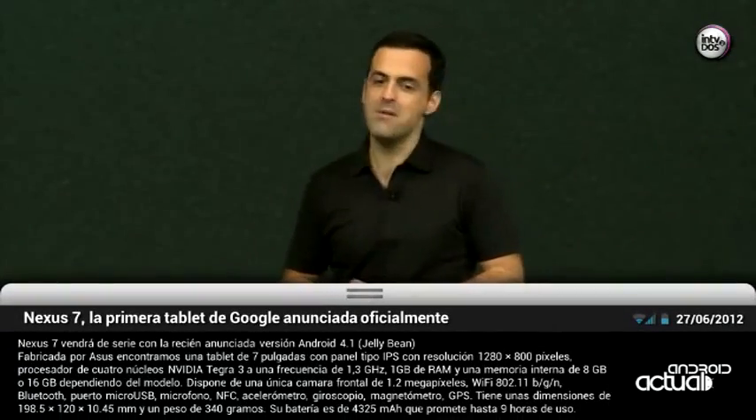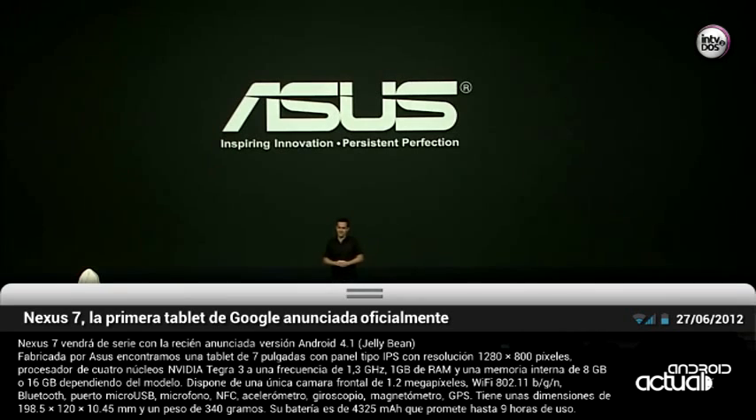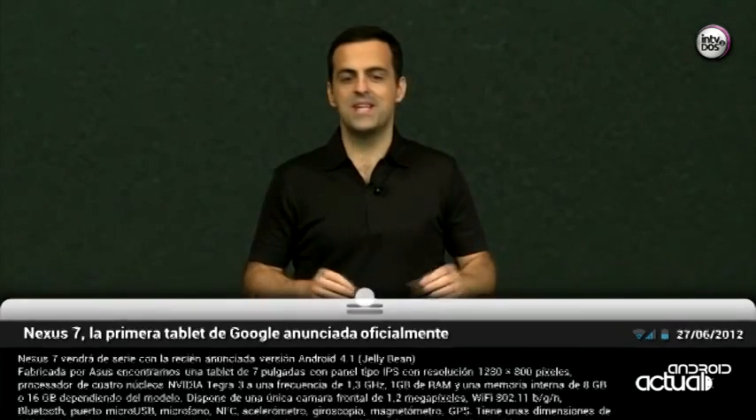We partnered with a great company, Asus, to help us build just that device. And today, we're introducing Nexus 7.